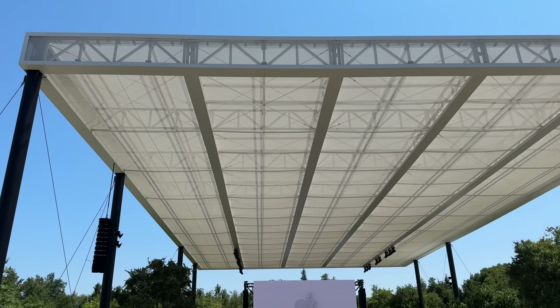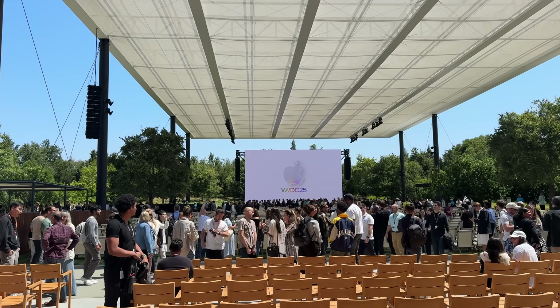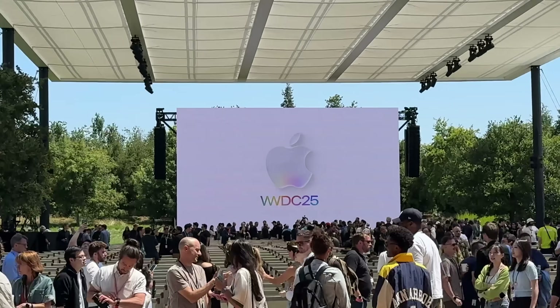Here's everything Apple announced at WWDC in seven minutes. I have been out in Cupertino for Apple's 2025 Developers Conference, where it shows off its newest software. Let's go over all of the biggest new features.